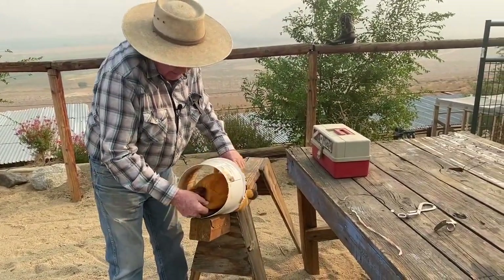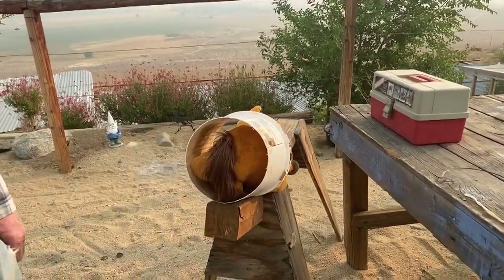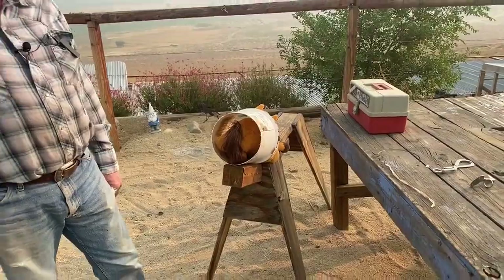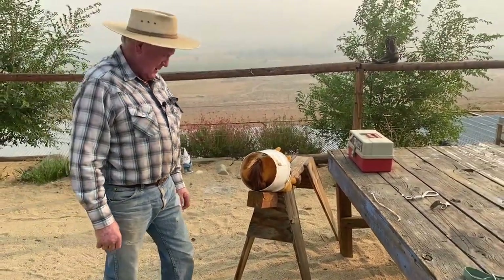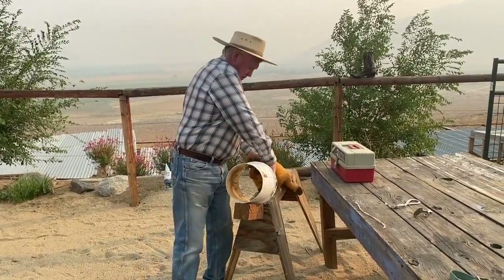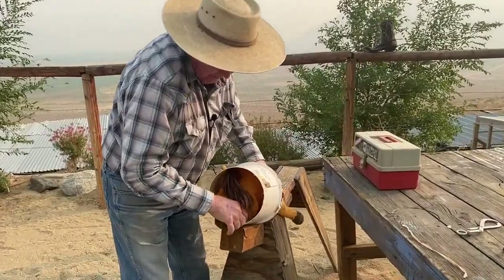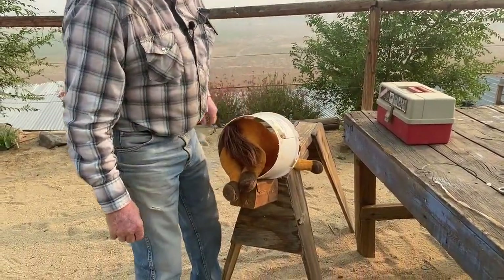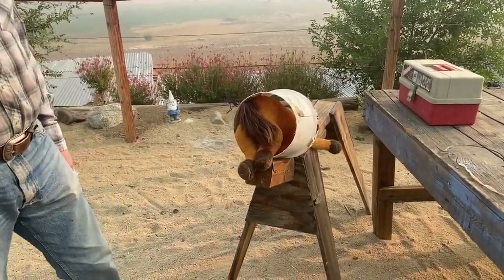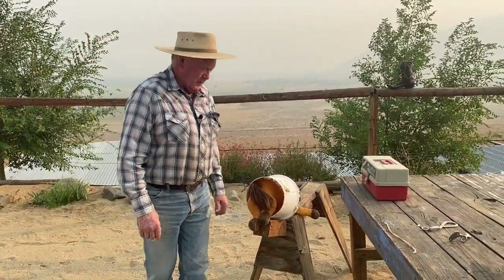All right, the breech — this is the birthing tract. This is what a breech looks like. And here's what a backwards birth looks like. Two very different situations — no-brainer.